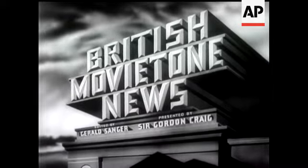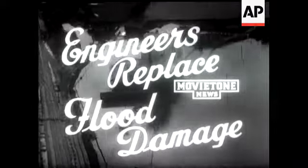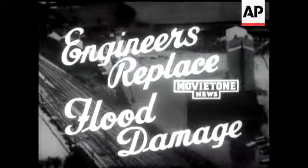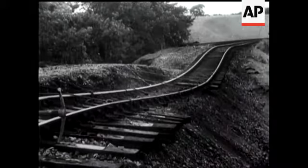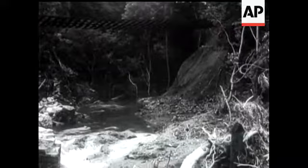This is Movietone, Lionel Gamlin reporting. Movietone's pictures of last August gave a pretty good idea of the serious damage, especially to bridges, caused by the severe floods in the border country near Berwick.